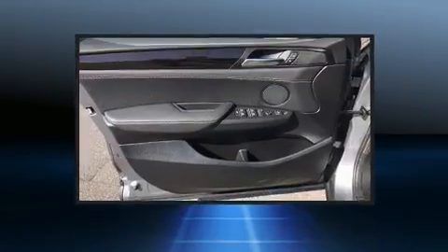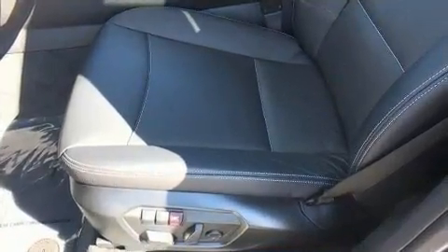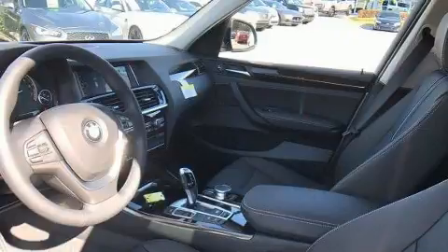BMW prioritized practicality, efficiency, and style by including an outside temperature display, turn signal indicator mirrors, and cruise control.